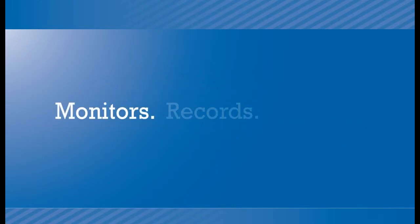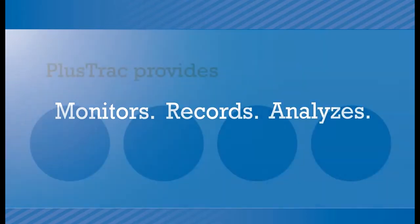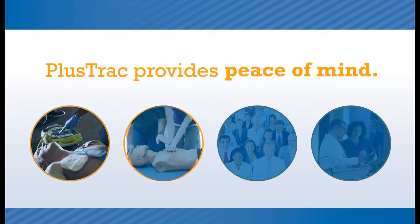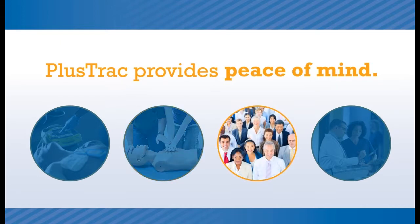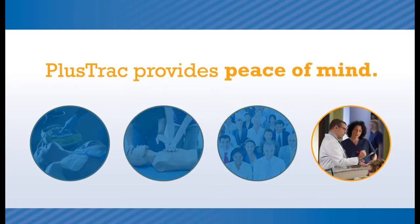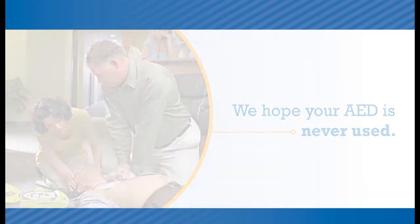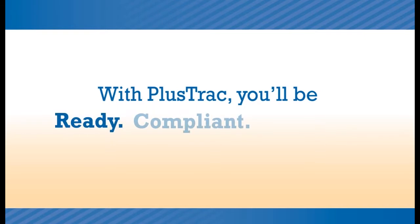PlusTrack can monitor, record, and analyze everything needed to ensure your compliance and readiness. PlusTrack provides the peace of mind that comes with knowing your organization is fully prepared to battle sudden cardiac arrest, and the peace of mind that comes with knowing you've partnered with a company that has been providing AED program management and training for more than a decade to organizations large and small. We hope your AED is never used. But if that day comes, with PlusTrack, you'll be ready. PlusTrack.com